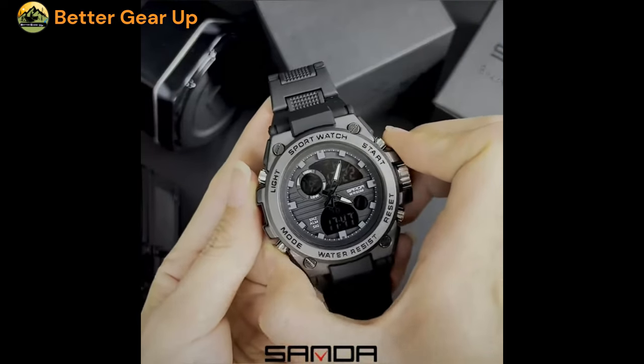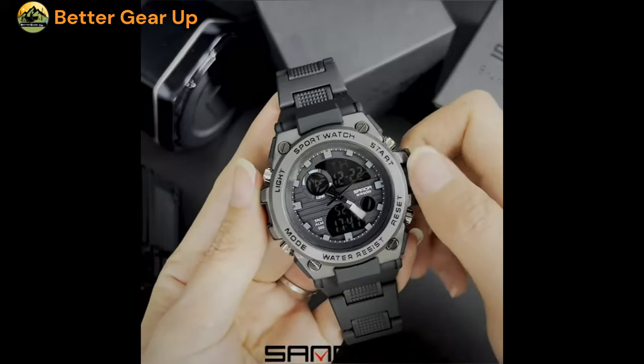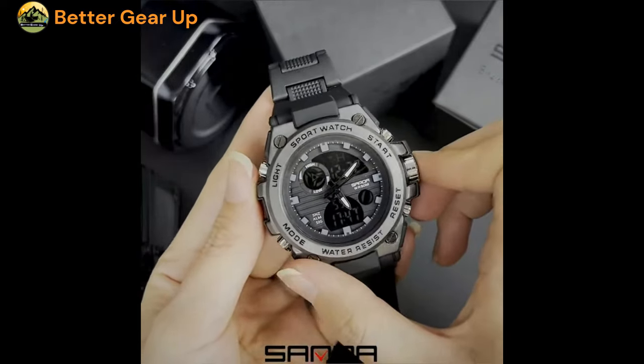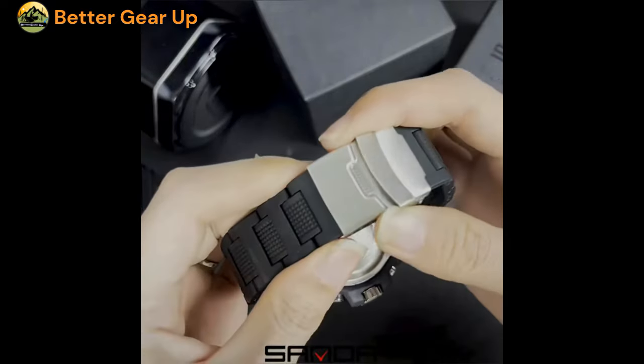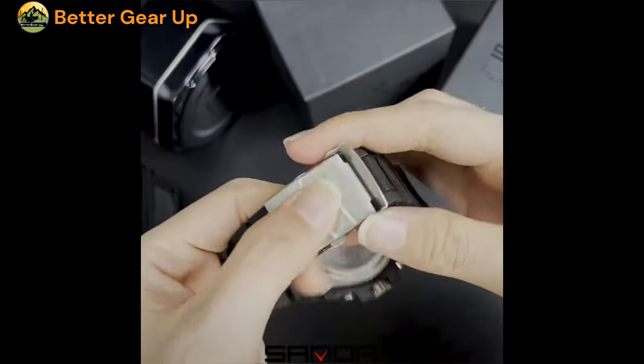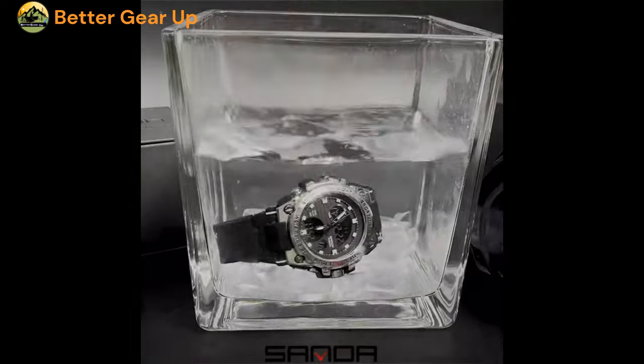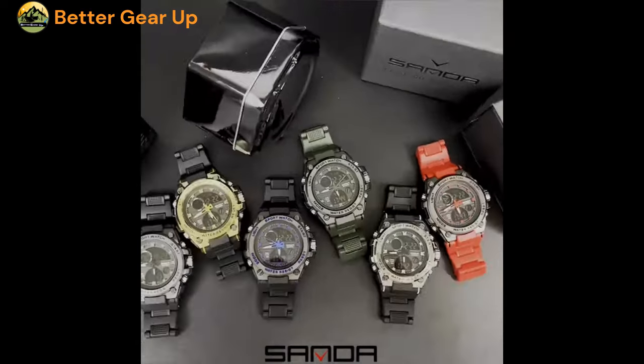The band is made of resin, contributing to the overall durability. The round dial is protected by a hard-lex crystal window, offering scratch resistance and clarity of the display. Measuring 53 mm in diameter, the sizable dial provides excellent visibility, even in low-light conditions.